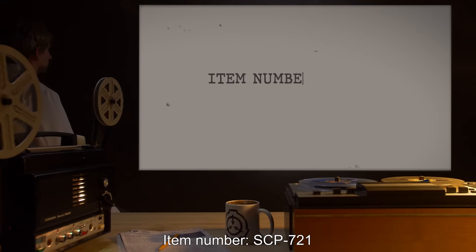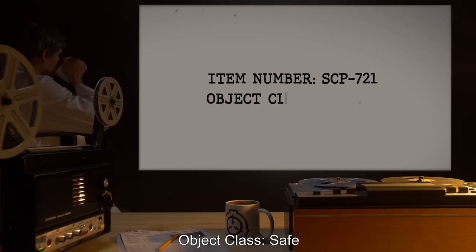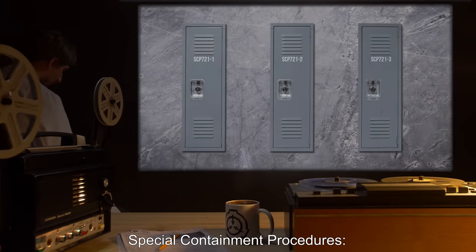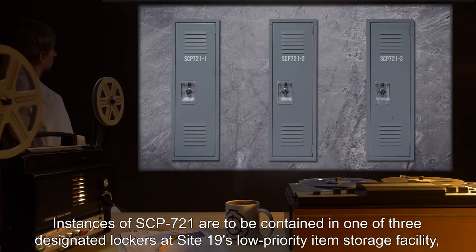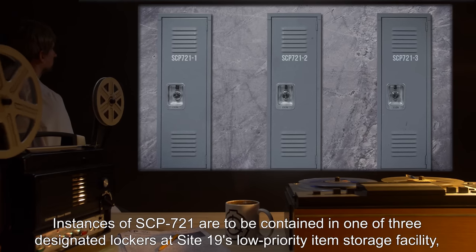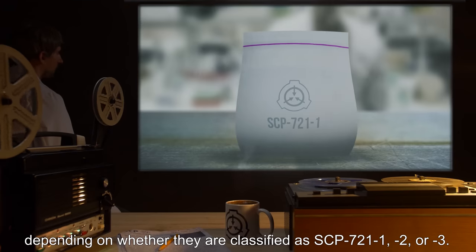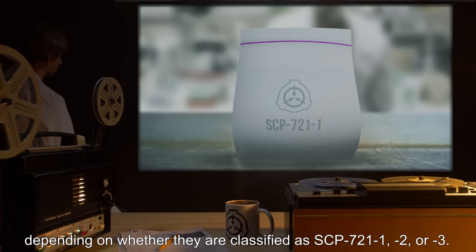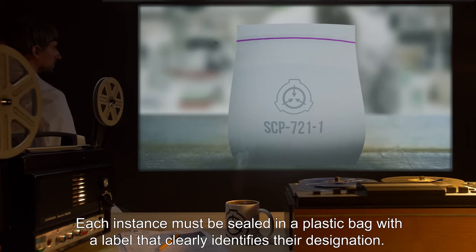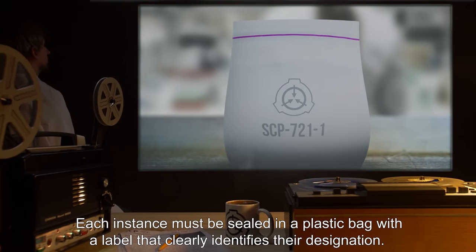Item number SCP-721, Object Class: Safe. Special Containment Procedures: Instances of SCP-721 are to be contained in one of three designated lockers at Site-19's low-priority item storage facility, depending on whether they are classified as SCP-721-1, 2, or 3. Each instance must be sealed in a plastic bag with a label that clearly identifies their designation.